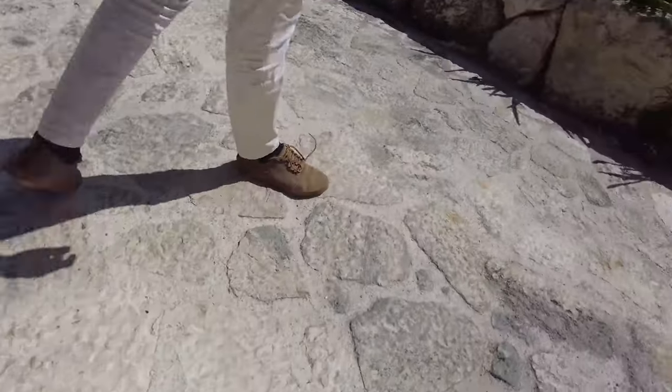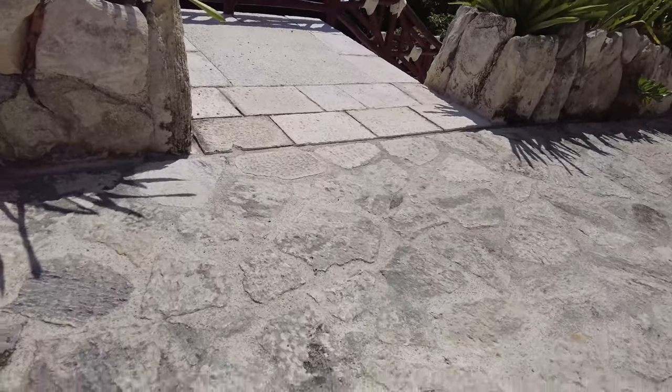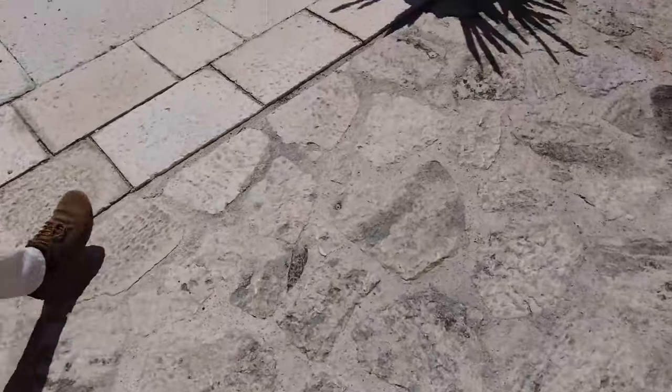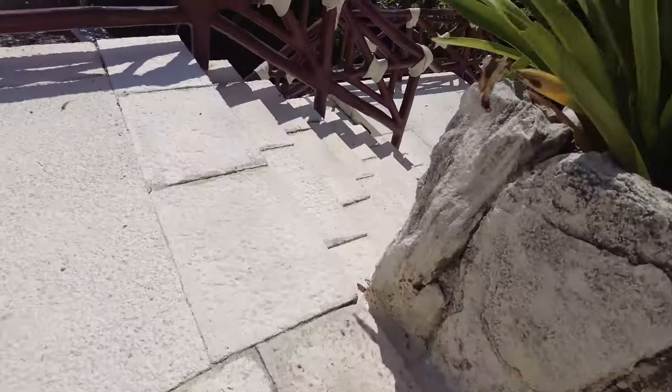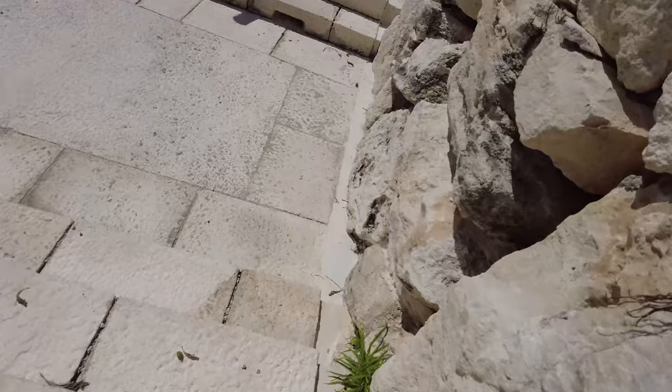After our wedding at the chapel, guests can walk down the stairs or take the elevator, though it will take longer since there's only one elevator. Felix mentioned it's better to have your cocktail and reception at the same area so you don't have to move your audio or DJ equipment from one location to another.